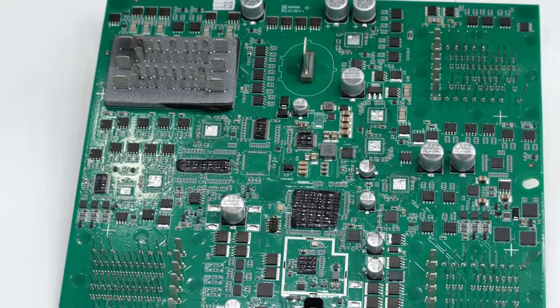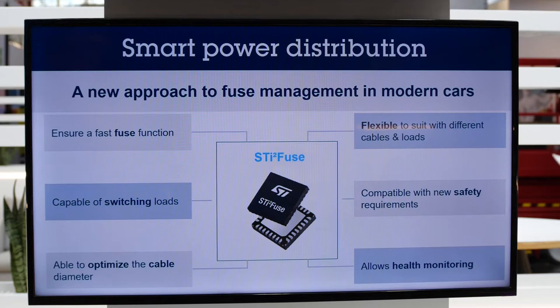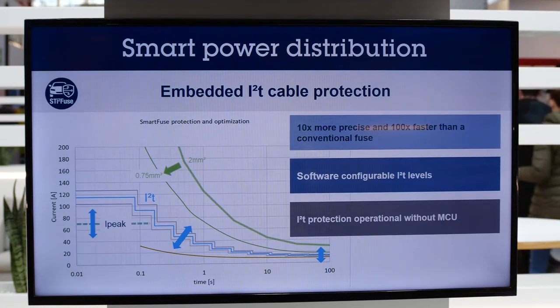The second advantage of this technology is the increased protection. As you can see on the module, there is a large number of pins to plug the connectors. While still large, connectors are optimized compared to a fuse-based solution, thanks to the better current protection accuracy the STi2Fuse device provides.